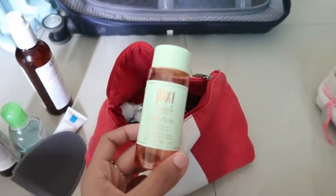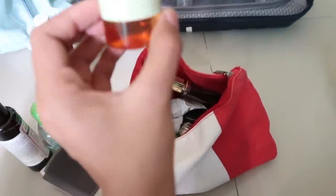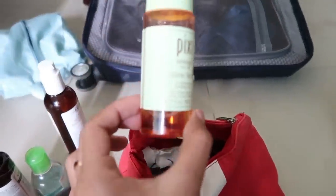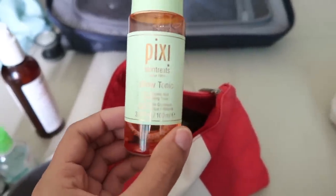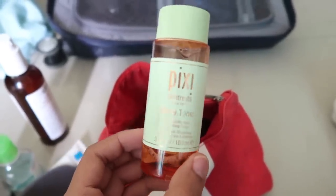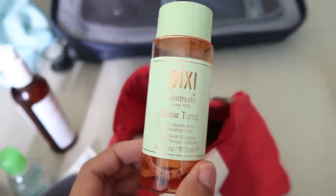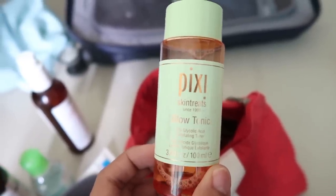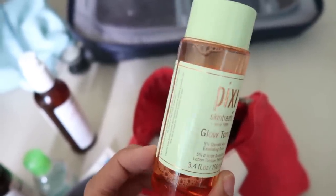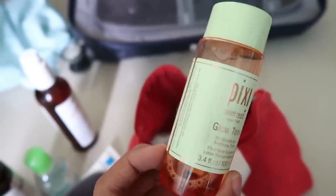Then I have one of my favorite toners at the moment — I'm almost done with it, you can see it's nearly over. This is the Pixi Glow Tonic. I really, really like this; it has 5% glycolic acid so it's quite exfoliating, and it really helps give your skin that nice glow and freshness.